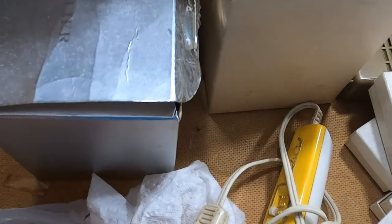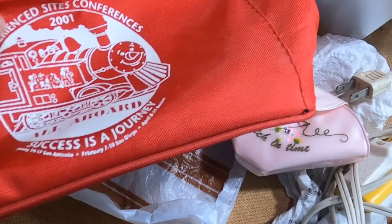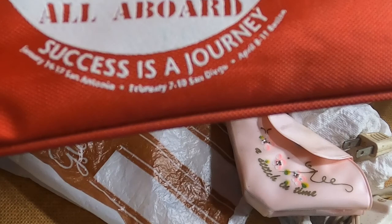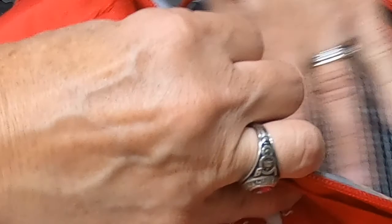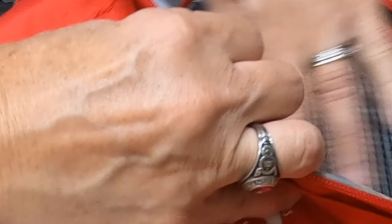And I have this lunch bag from an Experience Sites Conference from 2001. All Aboard — Success is a Journey — January 14th to 17th San Antonio, February 7th to the 18th San Diego, and April 8th to the 11th. That's 2001. Nice little lunch bag — looks like it was never used. Made in China, 2001.